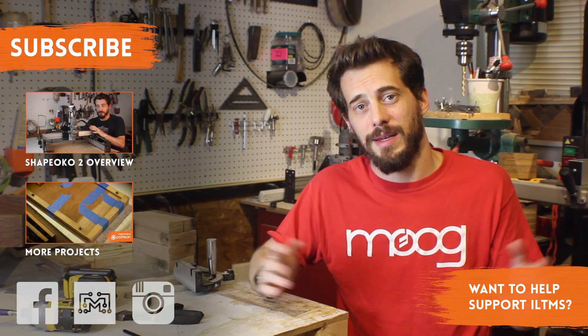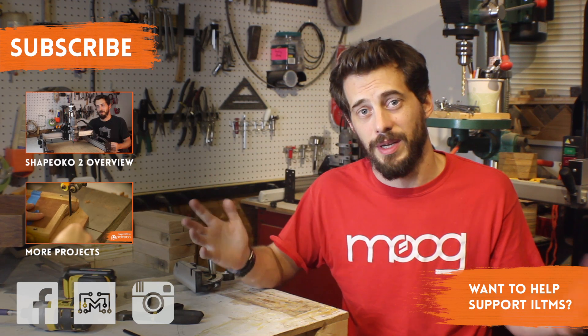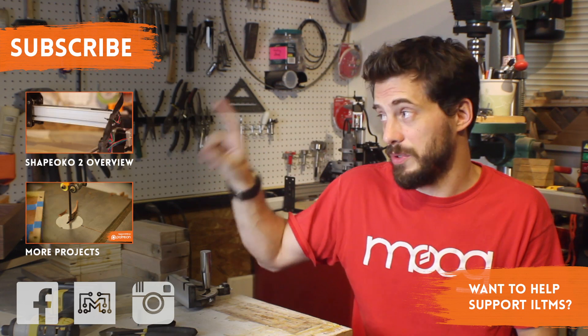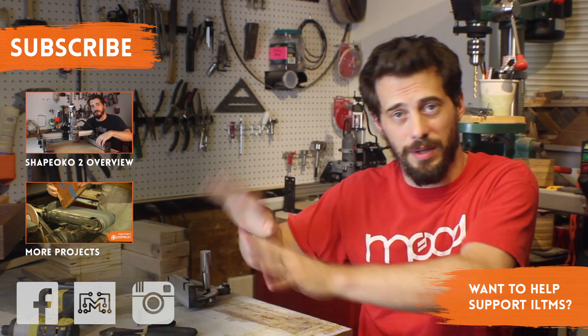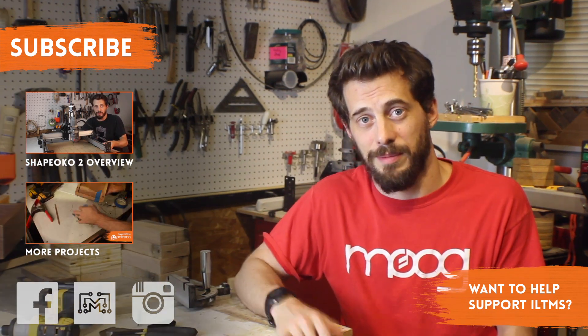Big thanks to Zach and Michael over at Inventables for letting me come in and walking me around and showing me everything. I had a really good time and they're super nice. If you want to see my CNC machine that came from Inventables, check that video right there. Otherwise I've got a bunch more projects you can check out here. Get in touch with me on Facebook and all that stuff, and I'll be back with a new project video really soon. See you guys next time. Bye.